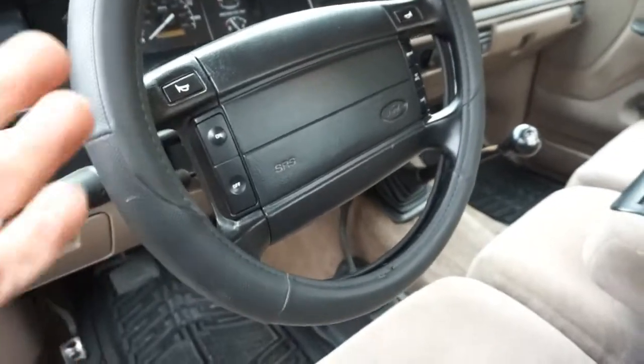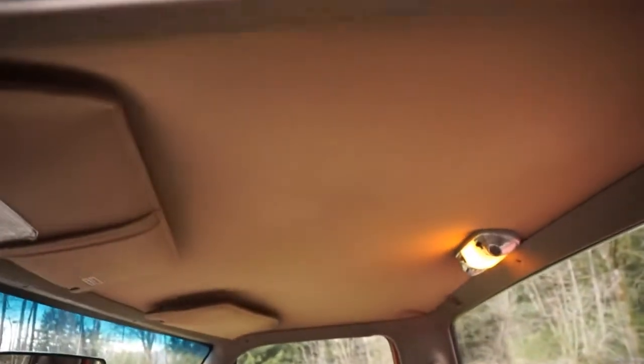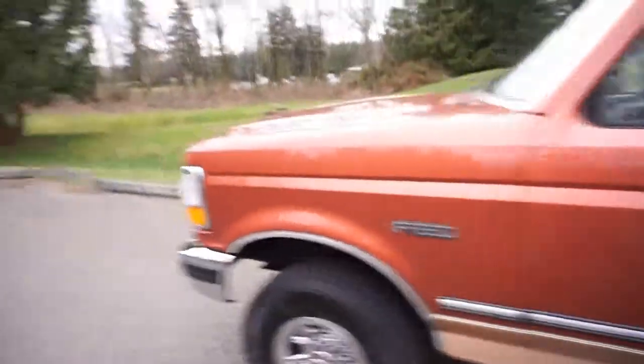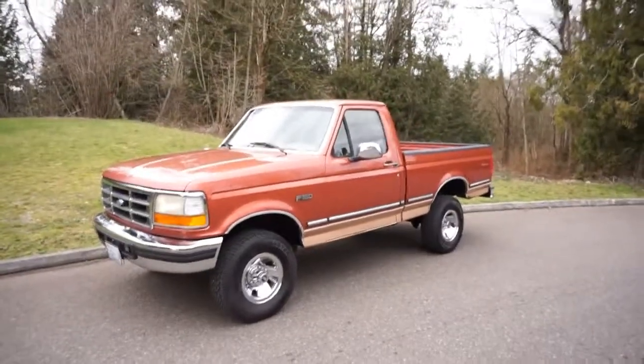Steering wheel looks nice, everything works. All the silver trim on the bezel is in nice shape. It's got about 180,000 miles. Non-smoker, no smells, and the headliner's in good shape. So this is going at no reserve — a little '95 regular cab shorty Eddie Bauer.